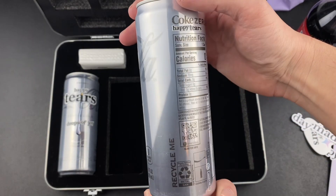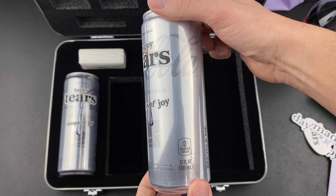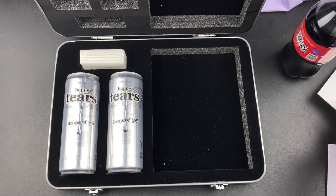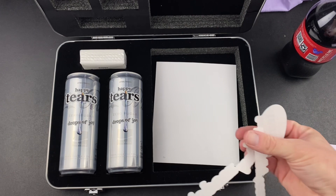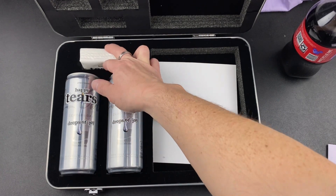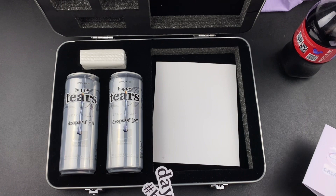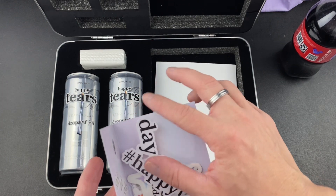I will do one more scan rotation of the Coke Zero Happy Tears — get a nice good look at the can all around. Thank you guys for watching. That is the unboxing of the Coca-Cola Happy Tears. We got a bunch of stickers, an oversized long-sleeve shirt, a thing of tissues, two cans of the drink, in this nice, cheaply made but still cool metal case — for $8.95. I'm ready to try this in the next video. Thank you guys for watching. I'm DJ Glowing Ice. Peace out.